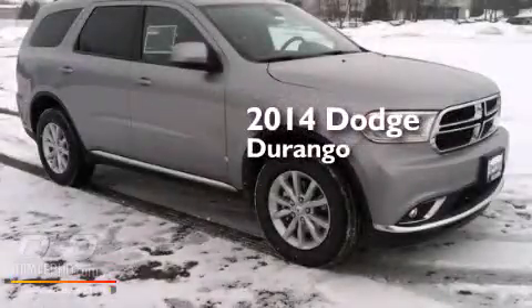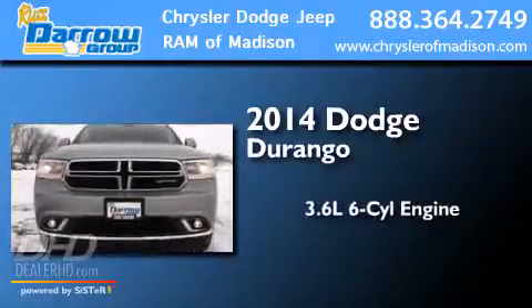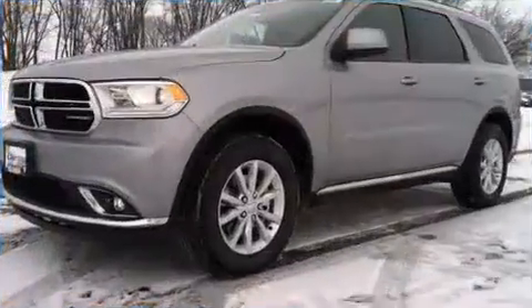This is a brand new 2014 Dodge Durango. It has a 3.6-liter six-cylinder engine, an automatic transmission, and all-wheel drive.